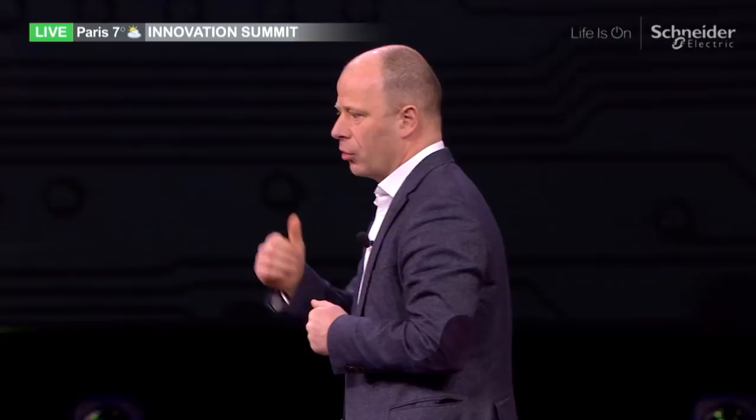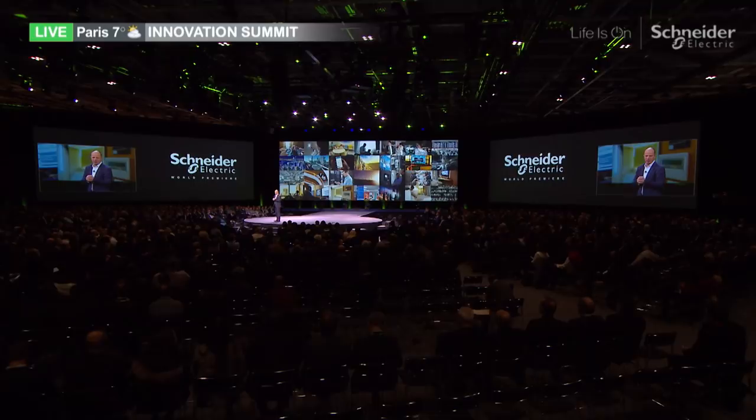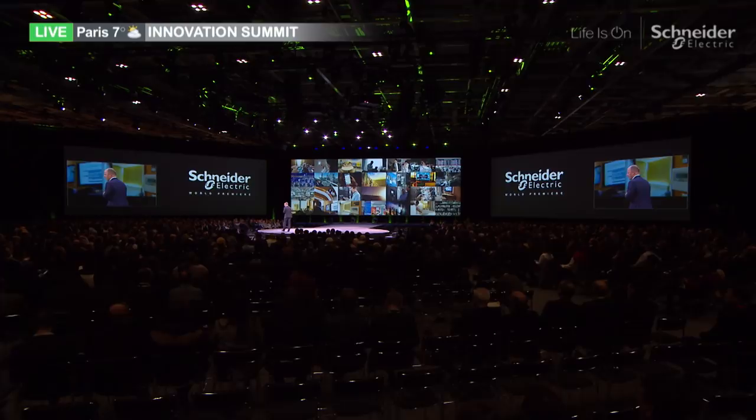Now that we've talked about EcoStruxure Building and EcoStruxure Power, it's my pleasure to introduce my colleague Kevin Brown. Kevin has been leading the technology in our data center business. It's very likely that each of you has on their phone at least one app running on a data center designed by Kevin.